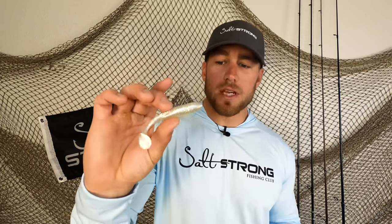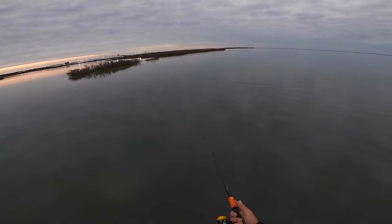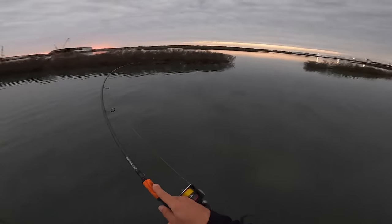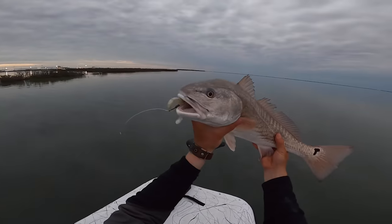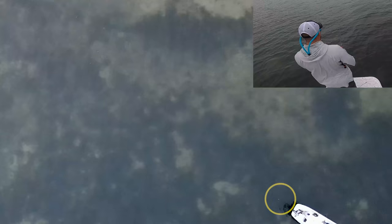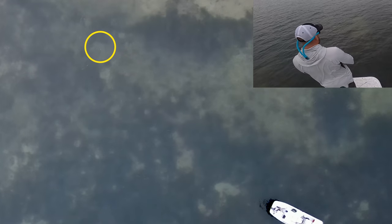I want to start with paddle tails because I believe they should probably be the first lure you throw, as they are a search bait. When we get out on the water, we don't know exactly where fish are. I still recommend starting with a paddle tail — if you imagine fishing as searching through a jungle for hidden treasure, this is your machete to clear out most of that brush. You're covering a lot of ground with long casts and making constant retrieves with a couple of pauses mixed in to get that reaction strike out of fish that may be following it.